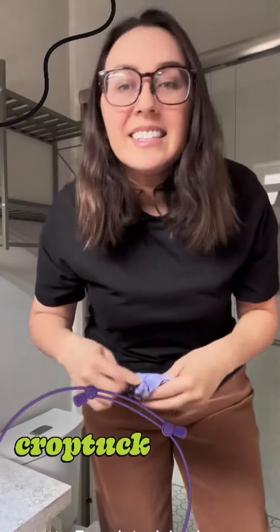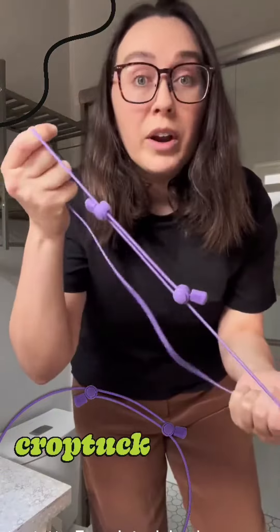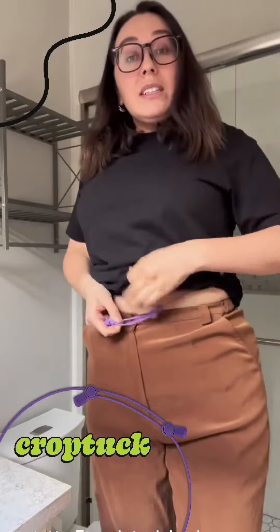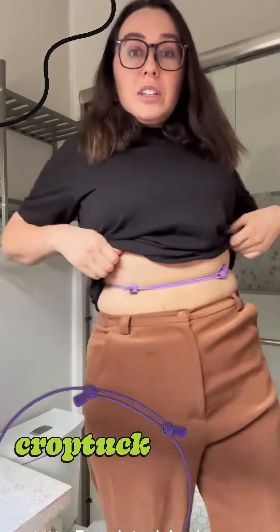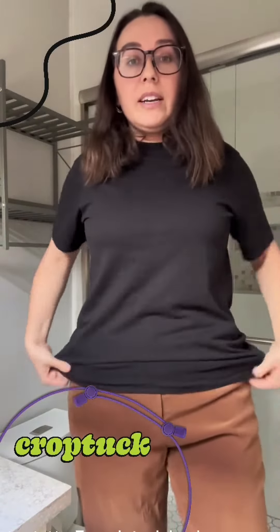I created CropTuck. It's this amazing elastic best friend stylist that you wear around your waist, and then you tuck your tops up into CropTuck. Use these nifty push adjusters to adjust to your perfect size. I'll put it down a little bit lower because I'm going to go for a tucked look.